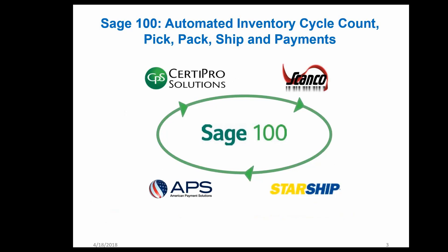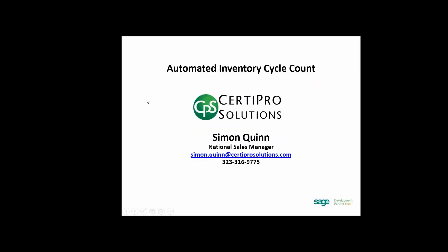My name is Simon Quinn, I am the National Sales Manager for CertiPro Solutions. Today I'm going to cover how CertiPro's Automated Inventory Cycle Count — or AICC — will allow you to automate and simplify your inventory counts. I'll start with an overview of the concept, then jump into Sage to show you the functionality, and lastly cover some of the reporting tools.